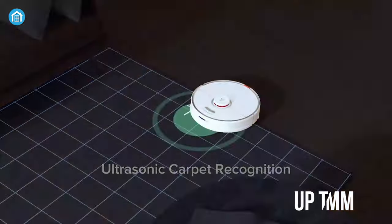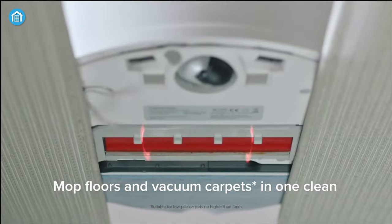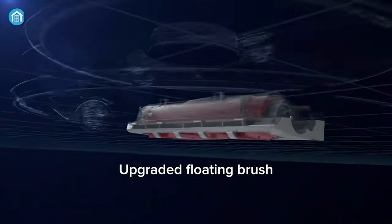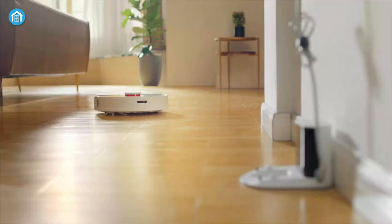Thanks to the VibraRise technology, the mop part will automatically rise up by up to five millimeters when it discovers a carpeted surface. Equipped with both intense suction and LiDAR navigation, it can precisely navigate your home while removing all the dust and crumbs from the floor. It can also identify which type of floor it is on, so you don't have to change all the settings manually.